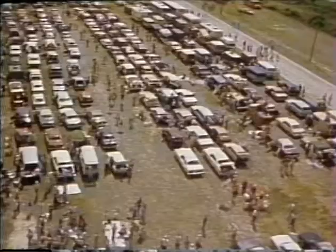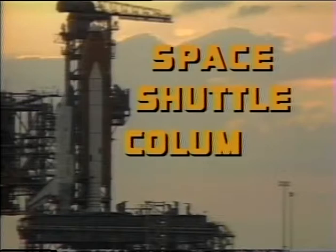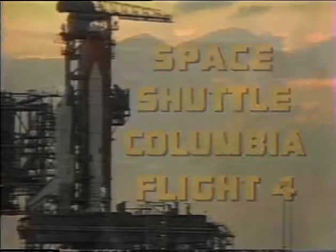These scenes were recorded just before the last mission, Space Shuttle 3. Coming up next, the fourth and final test flight before the shuttle becomes the operational spacecraft it was designed to be. But first, here's a look back at Flight 3.